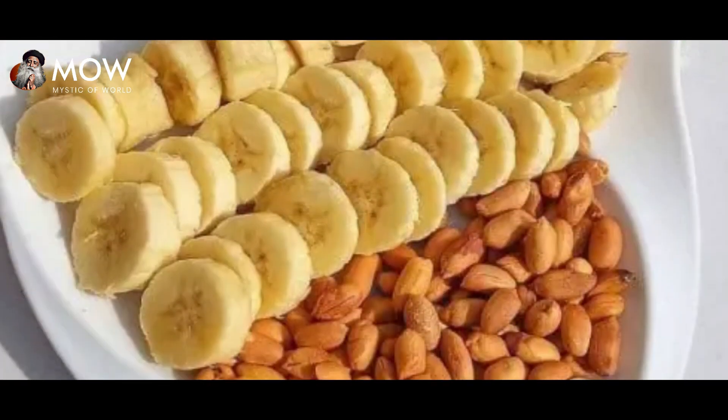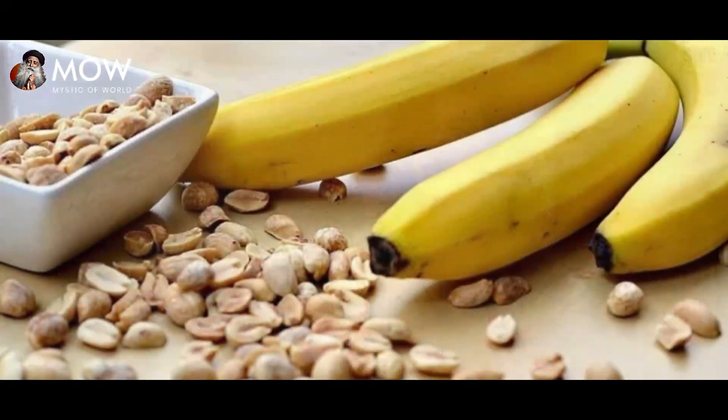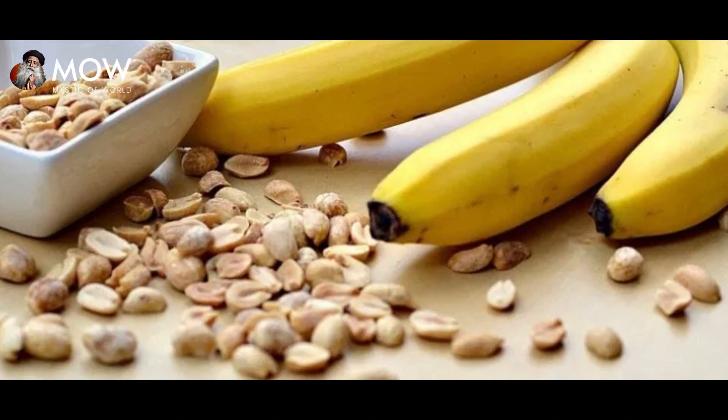There was a time when for months I just lived on just groundnut and one banana for the entire day. It has all the nourishment you need.